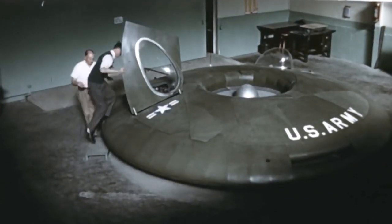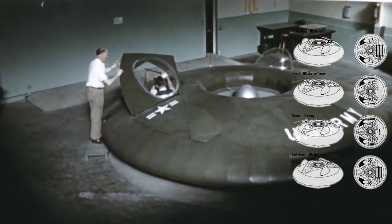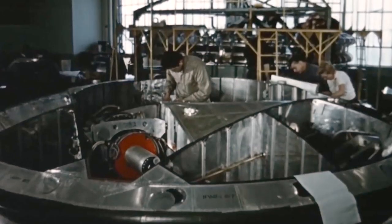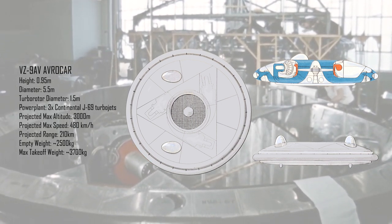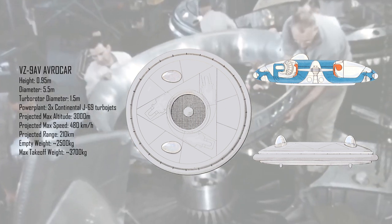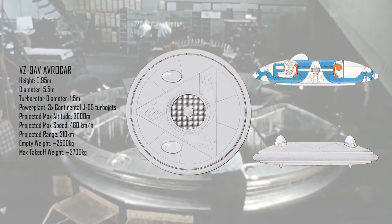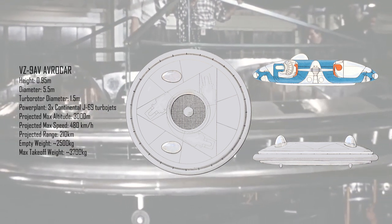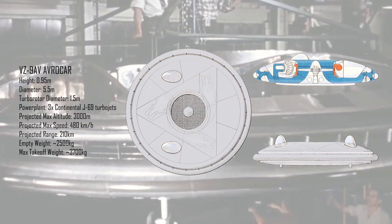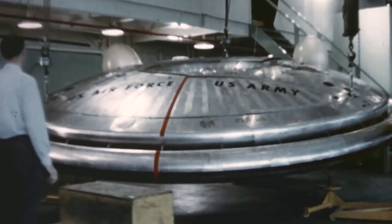The resulting Army version was a much smaller vehicle than the 606A, called the VZ-9AV. Its designers at Avro affectionately named it the Avrocar. The aircraft was 5.5 meters in diameter and just under a meter thick, powered by three Continental J69 turbojet engines arranged around a centrally located 1.5-meter diameter fan. The 2,500-kilogram vehicle had performance expectations of 480 kilometers per hour at over 3,000 meters altitude, a predicted range of 210 kilometers with a 450 to 1,100 kilogram payload, and the ability to hover for 10 minutes in the ground effect zone.